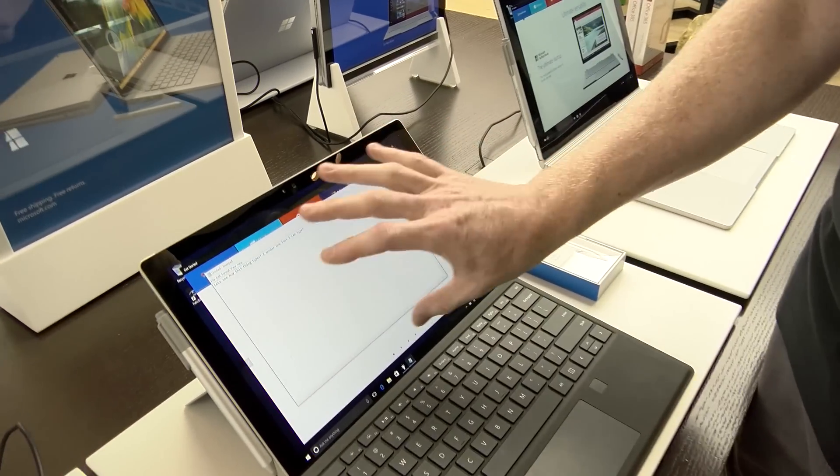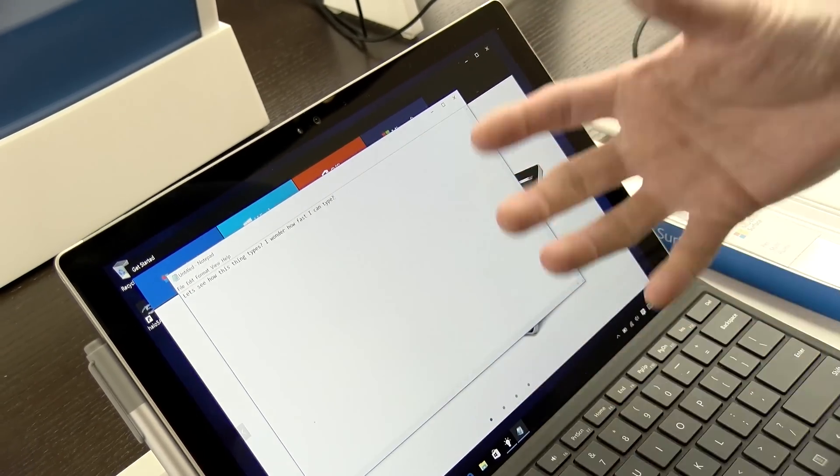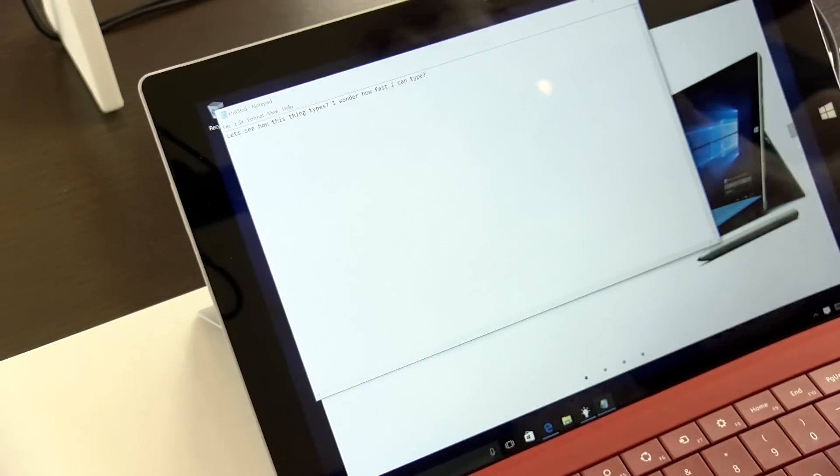When I'm staring at this screen, even with the white notepad open, it's just so much brighter and whiter and sharper than the outgoing model, which I already thought was good and very acceptable.